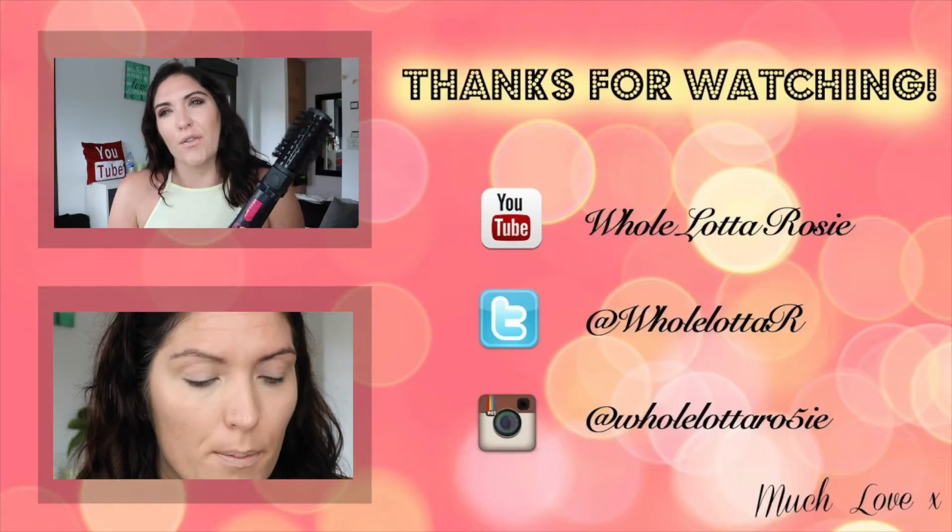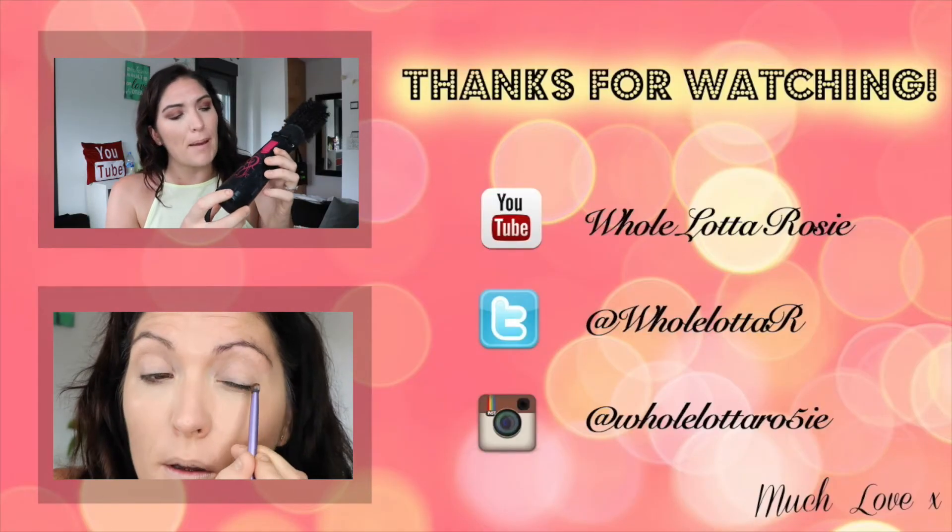If you liked this video please give it a thumbs up. If you've tried this product and it's worked for you please let me know, and if you haven't already, subscribe and I'll see you in the next video. Bye!